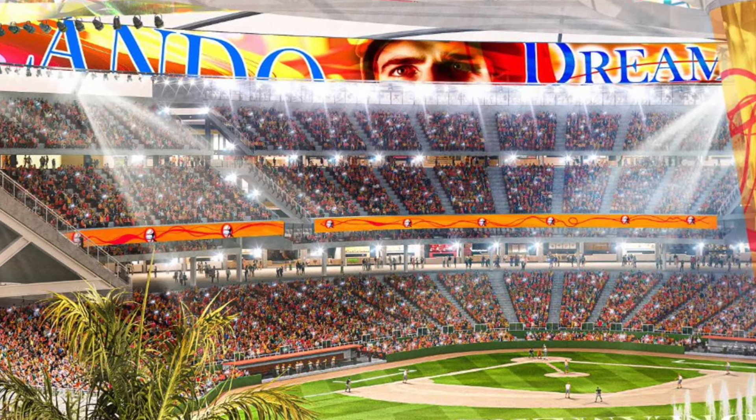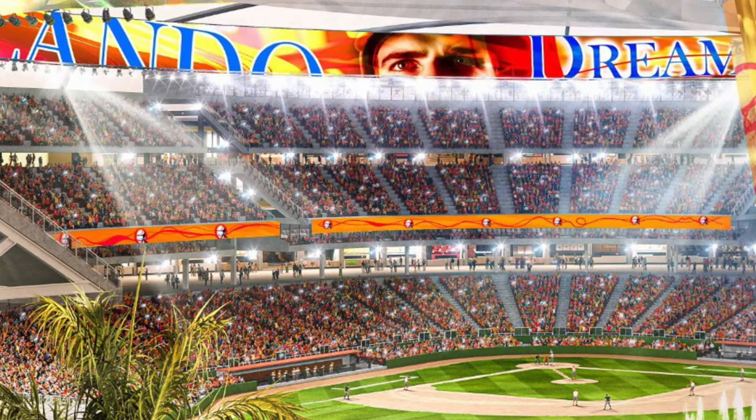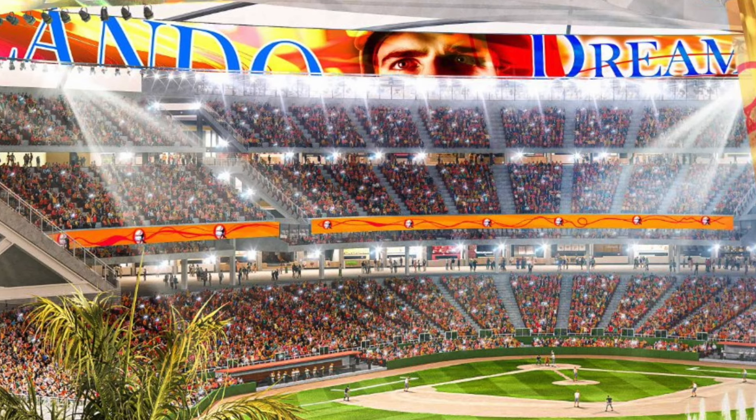Chase Field has got to be the most grotesque design at this point in MLB baseball. But guys, that is going to do it for this video — make sure you follow me on X, link is always in the description.